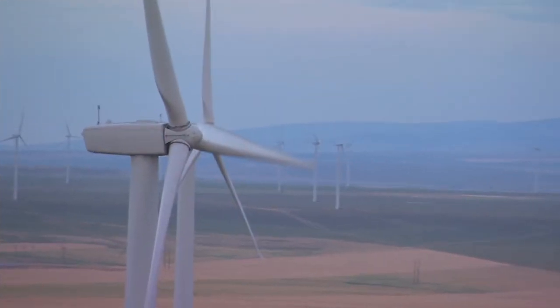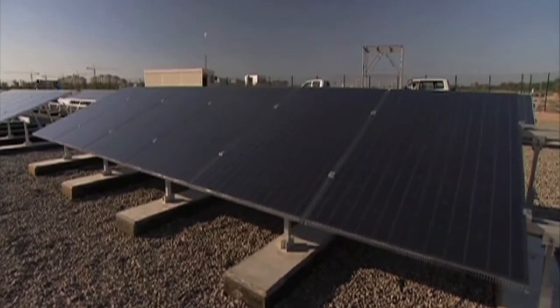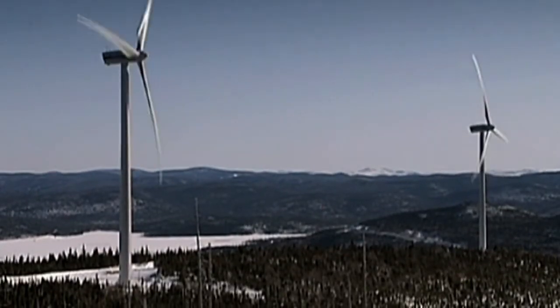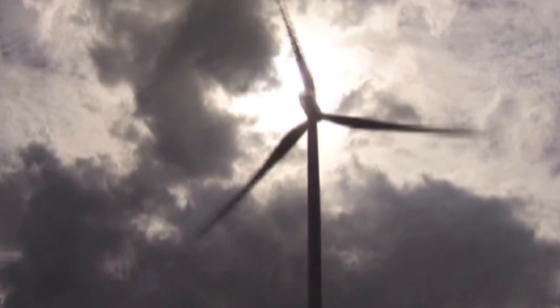In addition, the wind doesn't blow all the time. That means either a backup source of energy is needed, or we need a way to store wind power and make it available when there's no wind blowing. None of that is cheap.